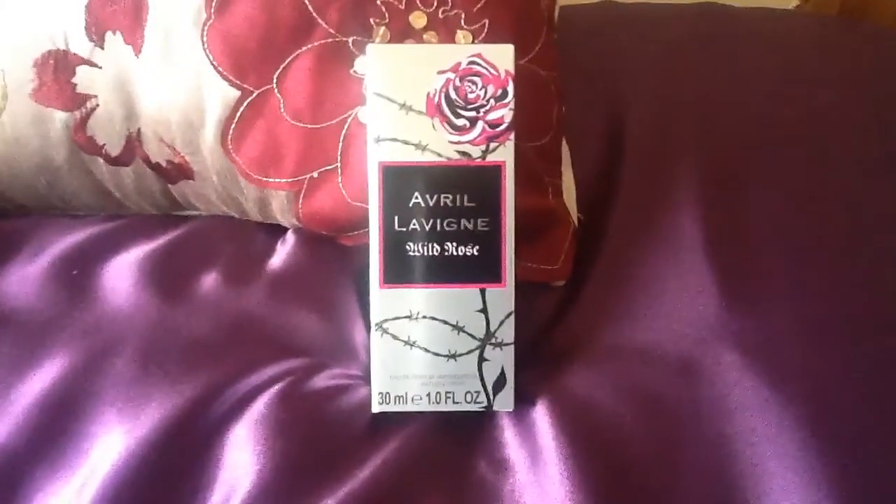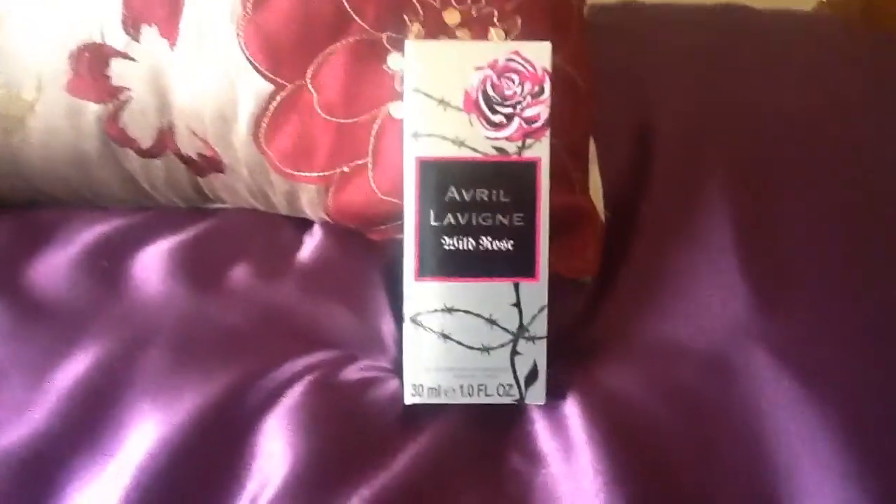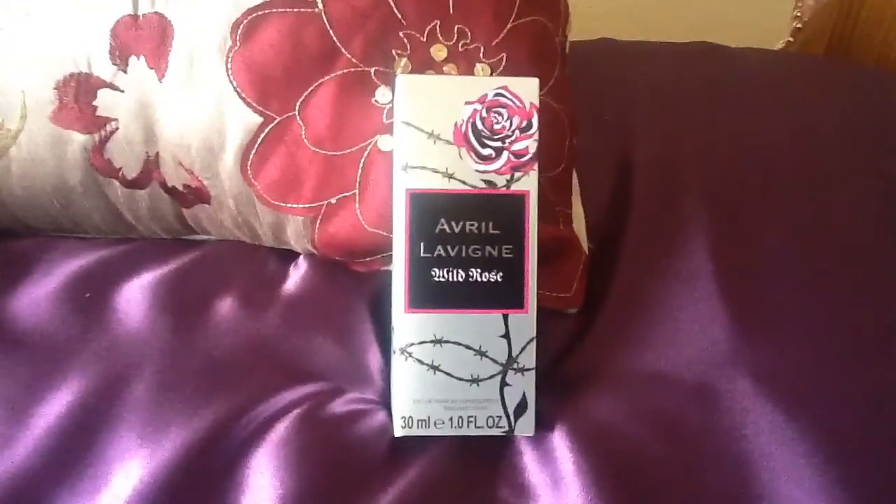Hey guys, so today I am going to do a perfume review for you. This is Wild Rose by Avril Lavigne. I have wanted this perfume for so long, literally. My mom just got it for me today, so I was so chuffed because I have wanted it for so long. Anyway, let's get on with the review.